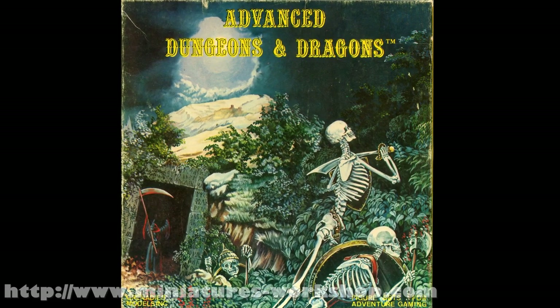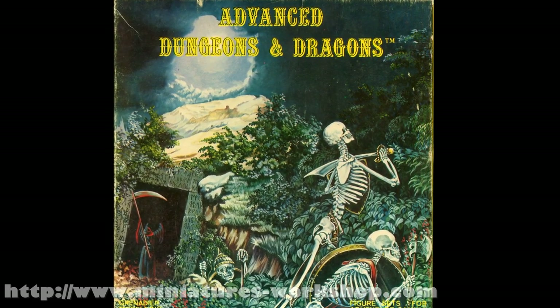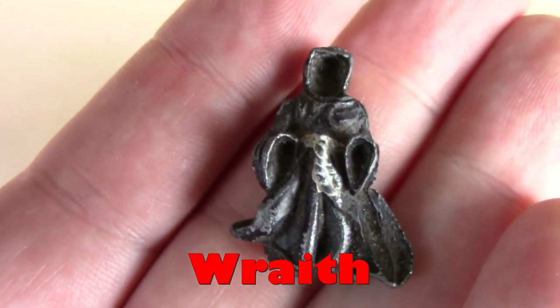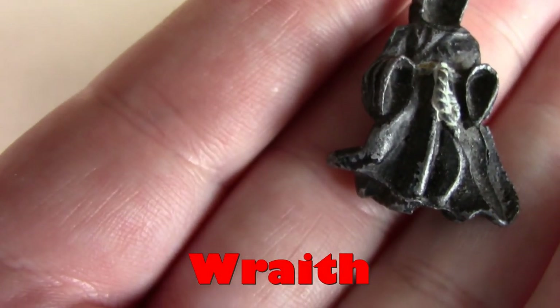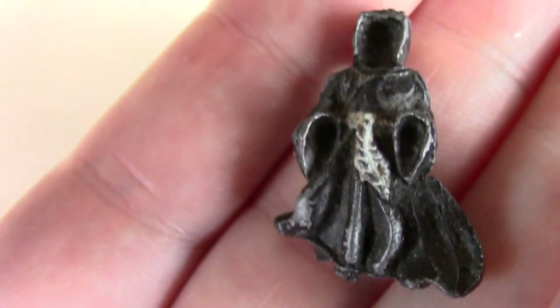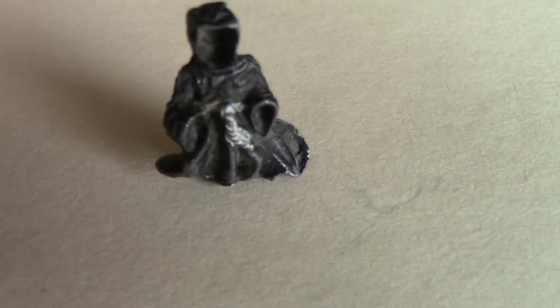And from the Tomb of Spells set — I'm going to have to dig out some more of these — one of my favourite figures of all time, the Wraith. It does look a bit like a haunted dressing gown. And this one was really neat because it didn't even stand — as you can see it just stands up perfectly on its own.